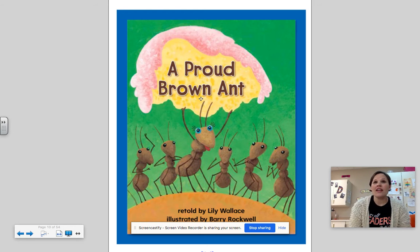Proud means something that you did on your own — you did it all by yourself — and you think to yourself, I am so proud that I could do that.